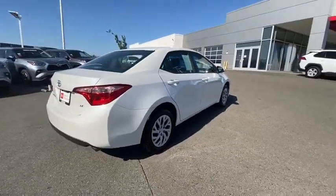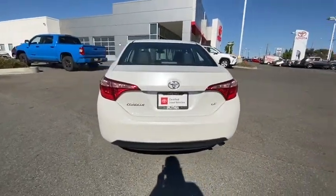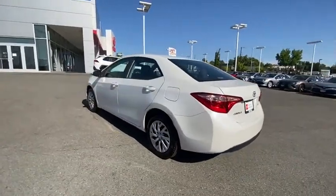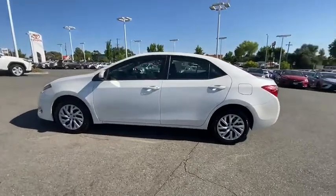Here are some of this vehicle's great options: keyless entry, backup camera, Bluetooth, adjustable steering wheel, power steering, cruise control, front floor mats, ABS four-wheel, front wheel drive, climate control, rear defrost.